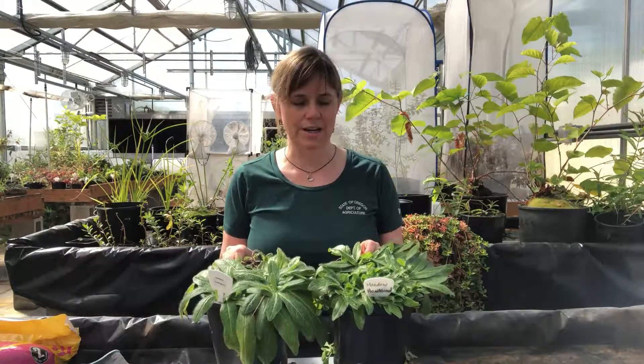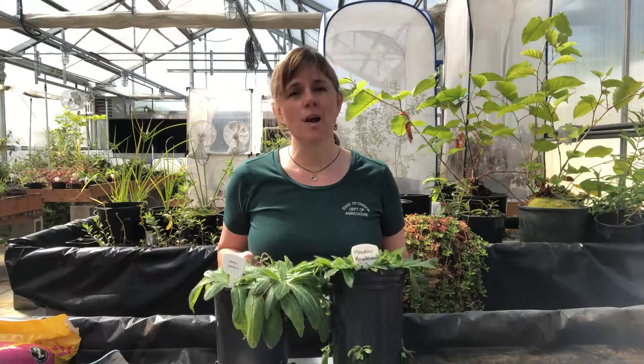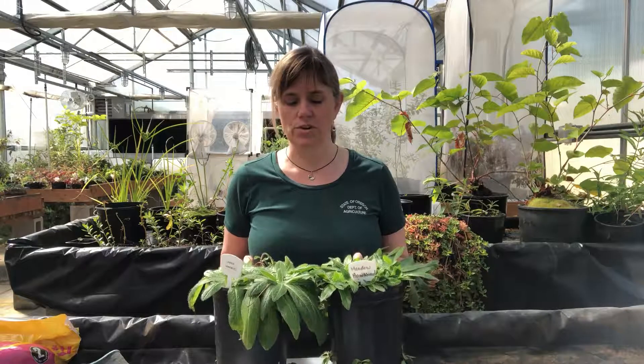Hello weeders! I'm Beth Meyers-Shanai with the Oregon Department of Agriculture's Noxious Weed Control Program, and I'm here in our greenhouse today to introduce you to a couple of the specimens in our educational weed specimen garden. Today I have meadow hawkweed and orange hawkweed to show you.